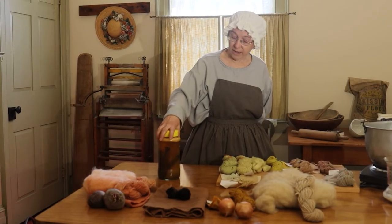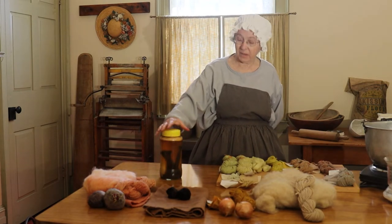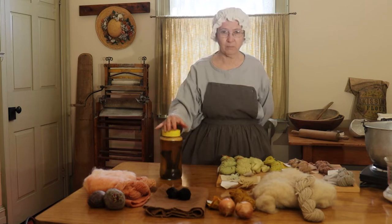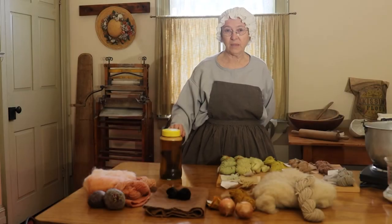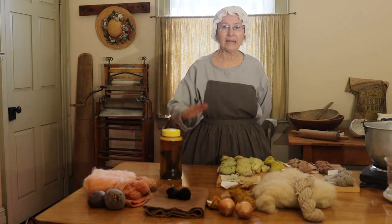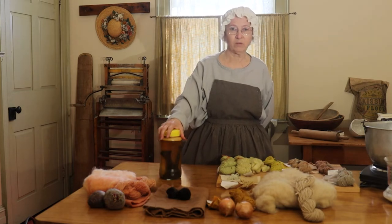In this jar I have some iron — some old iron. You can use rusty nails; I just happen to have some large pieces of iron around. This is a 50-50 mixture of vinegar to water, and what I'm making is an iron bath. I don't have an iron pot to make my dye in, so I'm going to experiment with some iron water. What I'll do is at the end of a dyeing process, add some iron water — it will sadden the color, making it a little duller. So that's another good thing to experiment with.